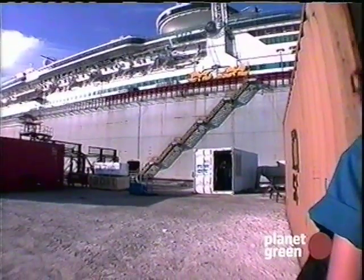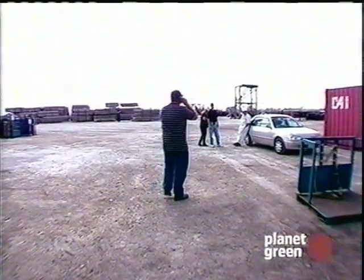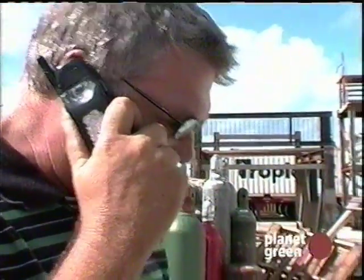The container was found. Hallelujah! Hey Kevin, they found my container — the one that's been lost. Yes, something's happening good.